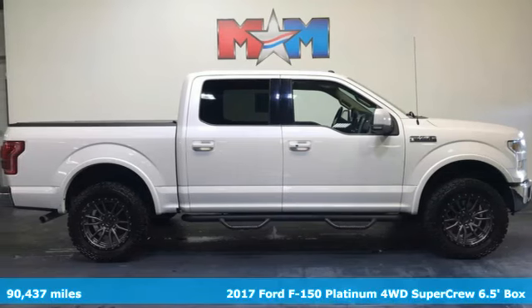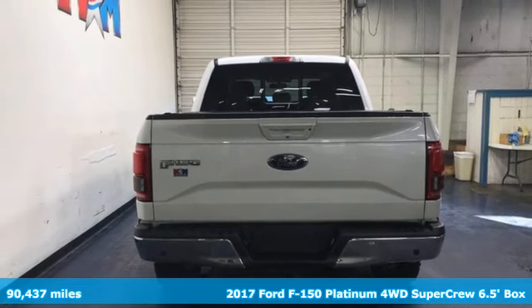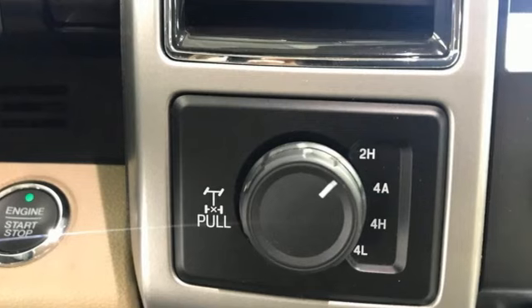Here's a 2017 Ford F-150. This truck was built to tough it out and tested to make sure it's up to every challenge. It's well equipped with features you need.